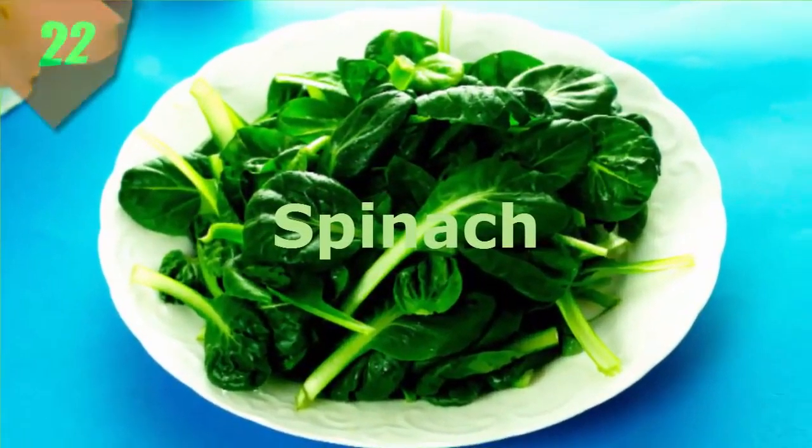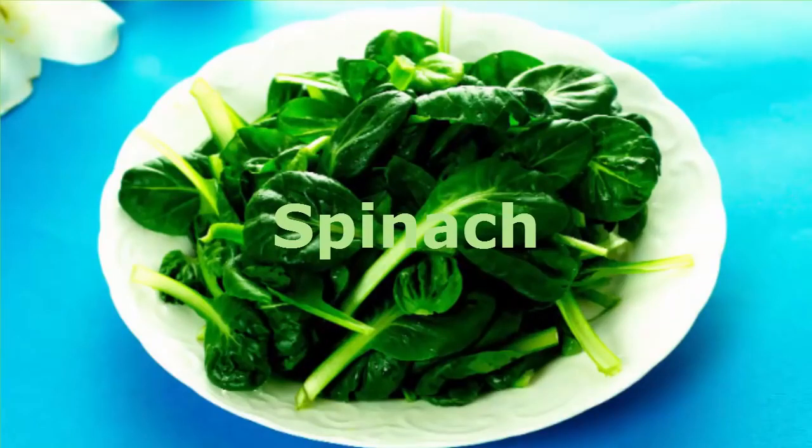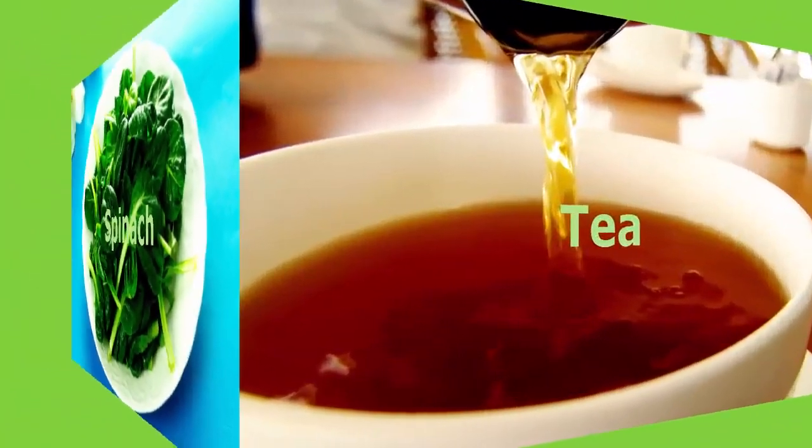Number 22. Spinach. Popeye was right — spinach is good for you. You probably already know that it's loaded with vitamins and minerals. A 1-cup serving of raw spinach, or 1½ cups cooked, provides over 50% of the daily value for folate and vitamin C.